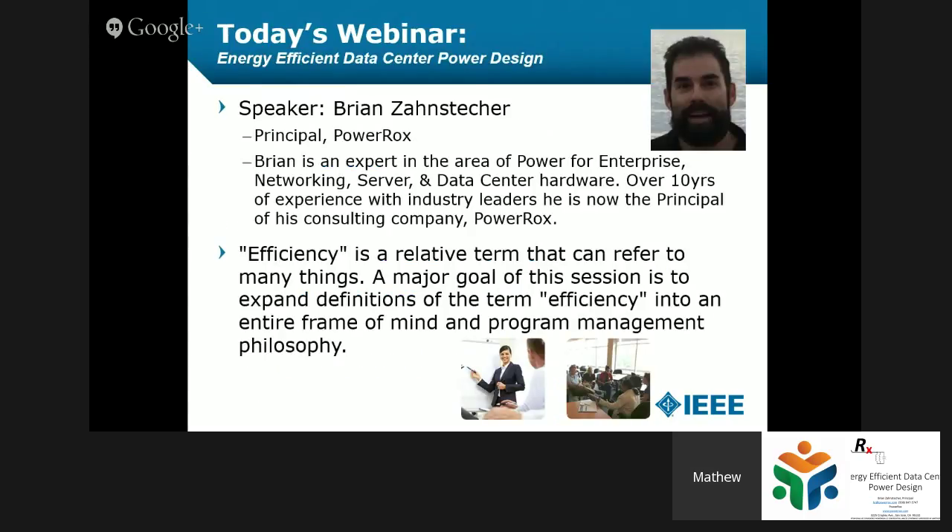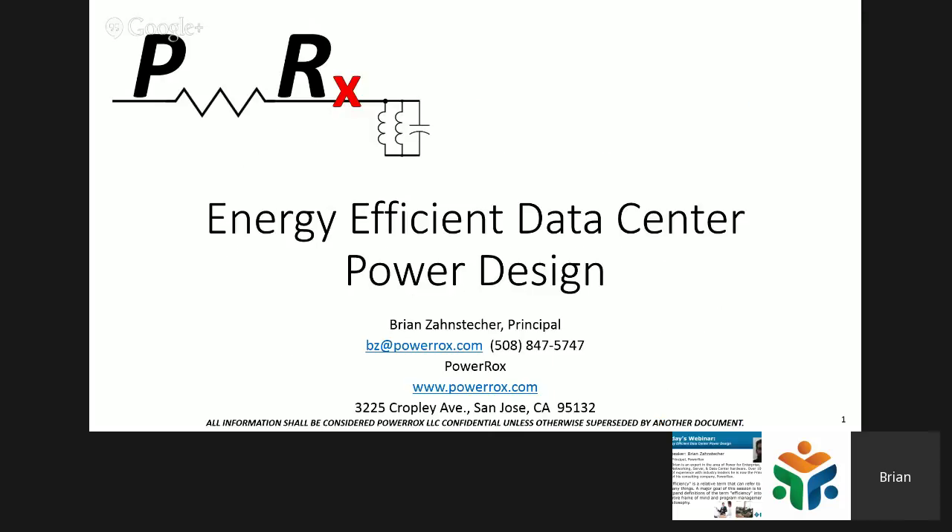Without further ado, I'm going to introduce Brian. He's a principal at PowerRocks, an expert in the area of power for enterprise, networking, server, and data center hardware. He has over 10 years of experience at many industry leaders and is now the principal of his own consulting company, PowerRocks.